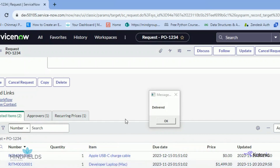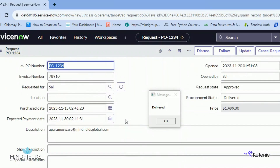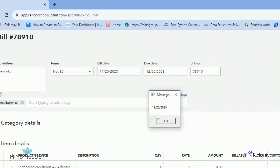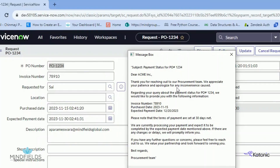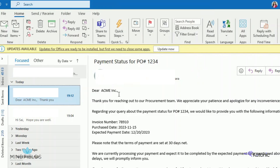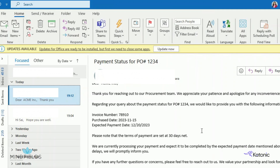In this case, the goods are delivered to the user. The bot now logs into the billing system to check the payment status. This information is passed on to Gen.AI to draft an email response to the supplier about the status of the payment. The RPA bot receives the email draft, formats it, and sends the response to the supplier.